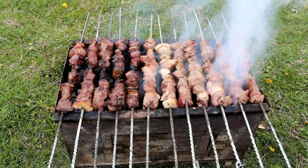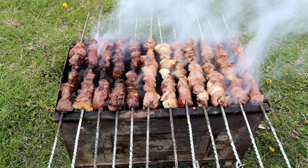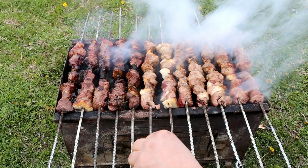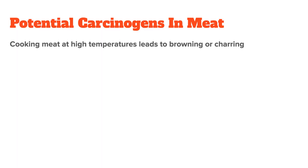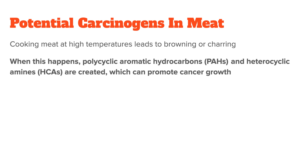The first and most important advice is to avoid cooking meat at high temperatures and also to avoid charring it. Cooking meat at high temperatures — for example on a grill — leads to browning or charring. When this happens, certain chemicals are produced called polycyclic aromatic hydrocarbons (PAHs) and so-called heterocyclic amines (HCAs).